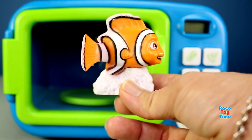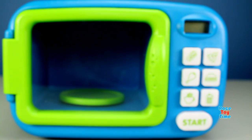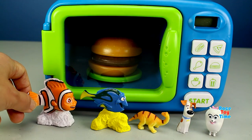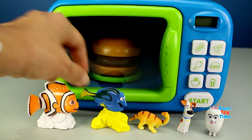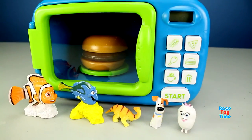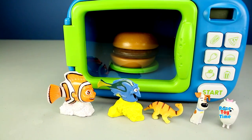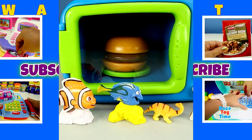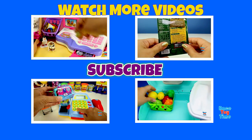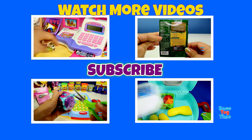Now he's going to swim. Bye! So we have Nemo, Dory, Apatosaurus, Max, and Gidget. Okay, well, let me know which toy is your most favorite in this video. Don't forget to subscribe and stay tuned for more fun videos here at Race Day Time. Thank you for watching.